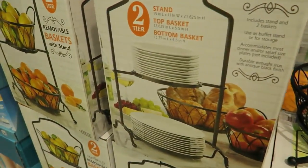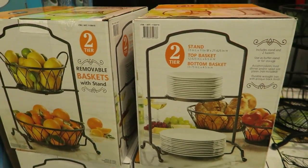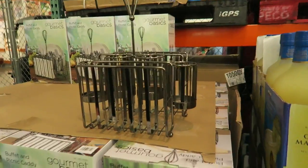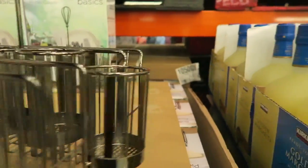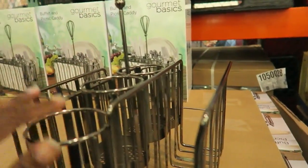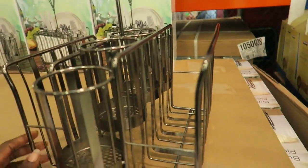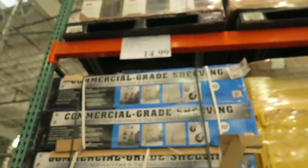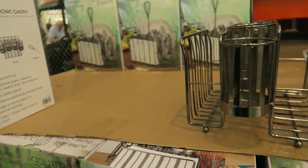You can use it for plates for entertaining. It's $19.99. I love this for entertaining — it's perfect for silverware, napkins, and plates. Make it look like a beautiful spread. It's only $14.99. That's cheap. I think I'm going to get it.